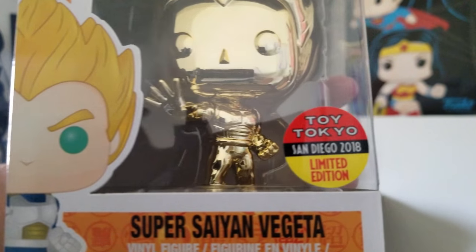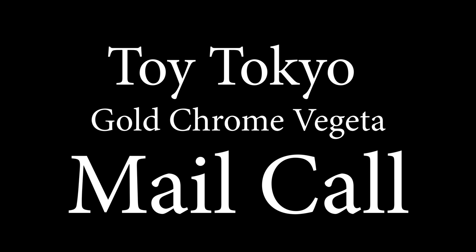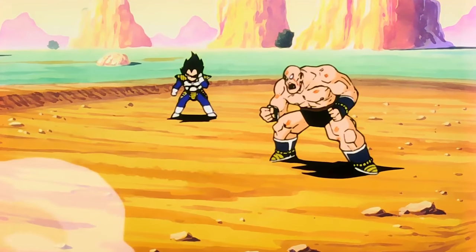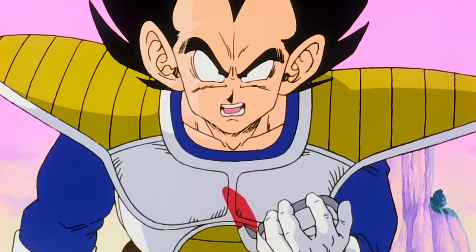Toy Tokyo — you've got the Toy Tokyo stickers. Power Up Florida. What did you say his power level is? It's over nine thousand!